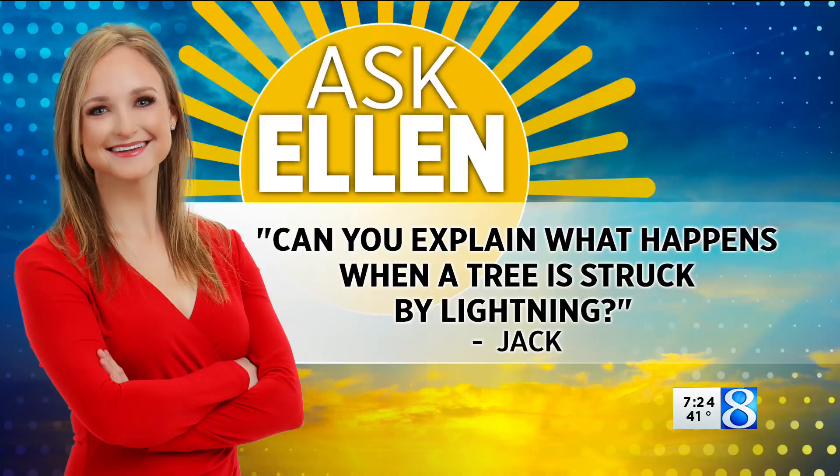Welcome back. It is Thursday and that means it's time for another round of Ask Ellen. Today's question comes from Jack. Piggybacking off of our segment last week on lightning, he says a tree in his yard was struck by lightning and it actually stripped the bark off of it and left the trunk a sunburnt red color.